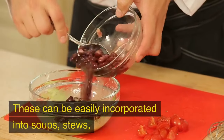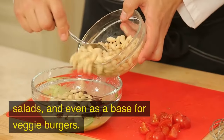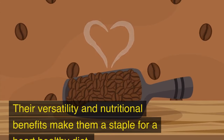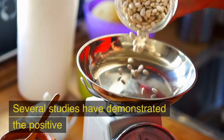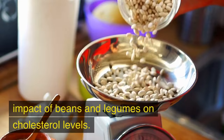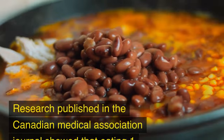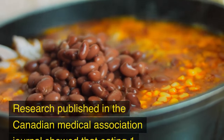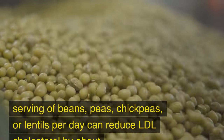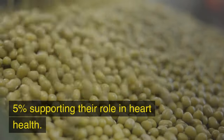These can be easily incorporated into soups, stews, salads, and even as a base for veggie burgers. Their versatility and nutritional benefits make them a staple for a heart-healthy diet. Research published in the Canadian Medical Association Journal showed that eating one serving of beans, peas, chickpeas, or lentils per day can reduce LDL cholesterol by about 5%, supporting their role in heart health.